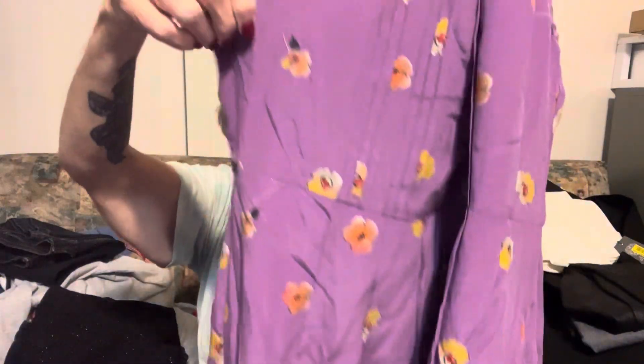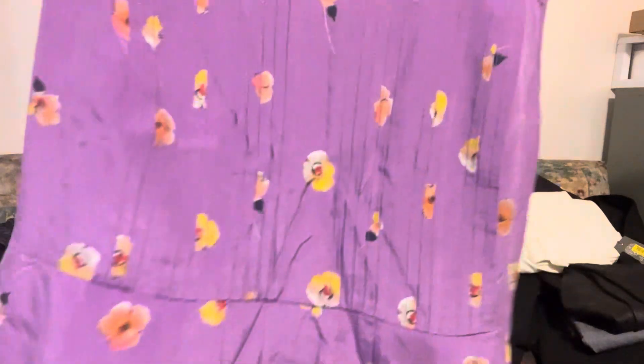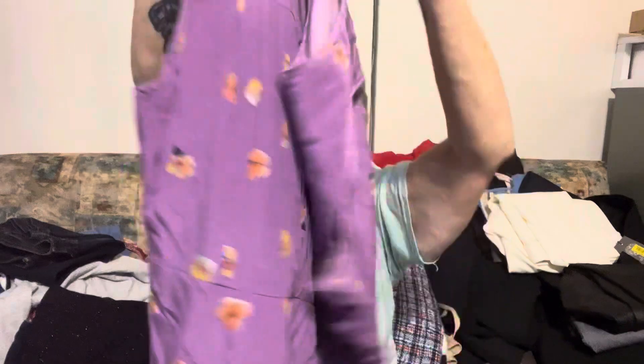I picked up a Madewell dress, which was 75% off at $12.99. It's a size 10 — a cute little purple floral dress with a side zip and pleating all around. I like it. I'd probably list it for $30 and hope to get $25 out of it.